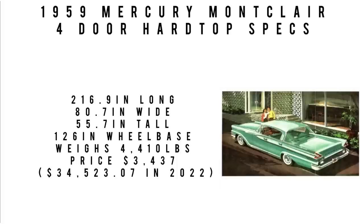This thing weighs 4,410 pounds. With the base engine it does 0 to 60 in 8.6 seconds, with a fuel economy of 10.9 miles per gallon. The theoretical top speed is 124 miles per hour. Price: this cost $3,437 new, equivalent to about $34,523 in 2022.